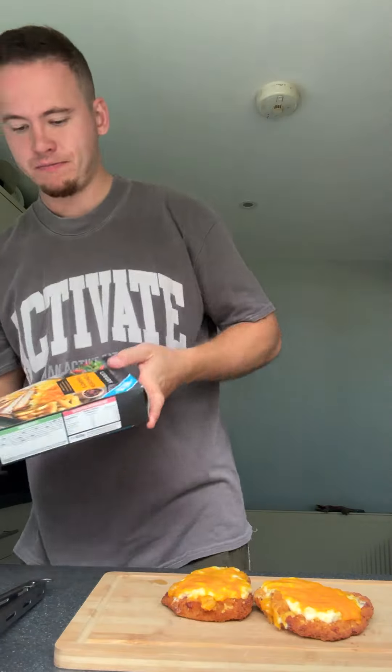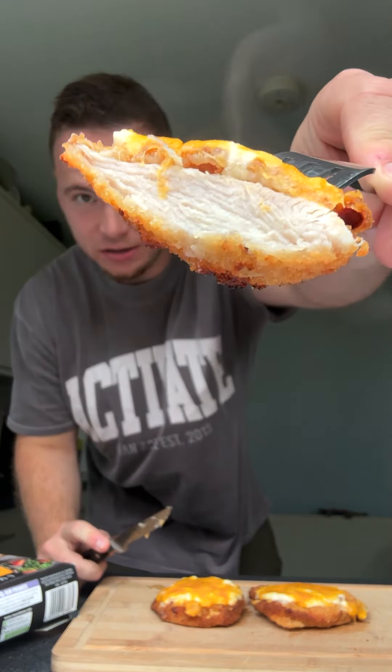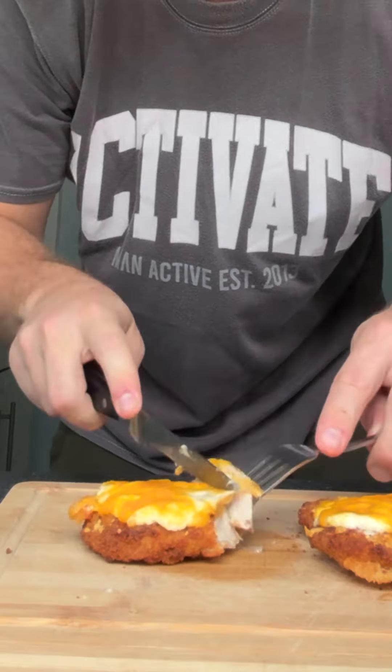Look at the state of these, man — look how good they look! Done now, a bit posh it is, proper chicken breast. Look at that. It's deliciously disgusting — basically, like, tell me that's not advertising, do you know what I mean?